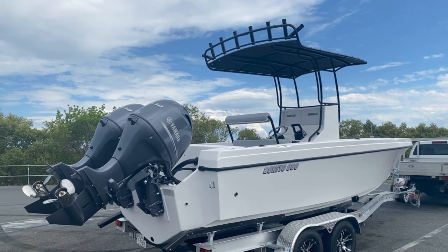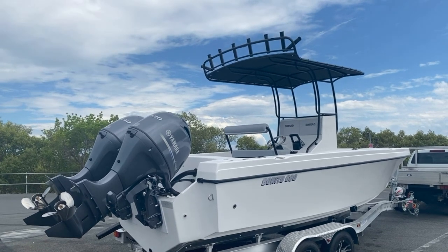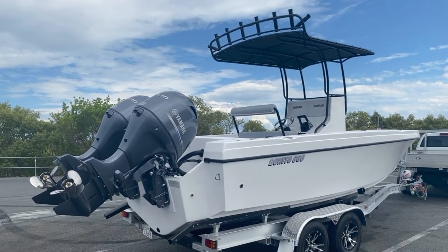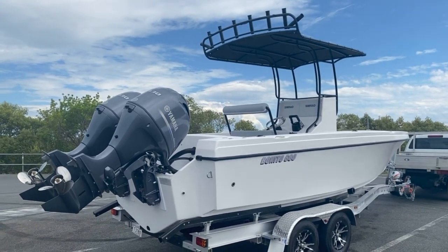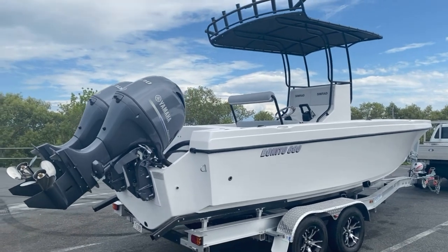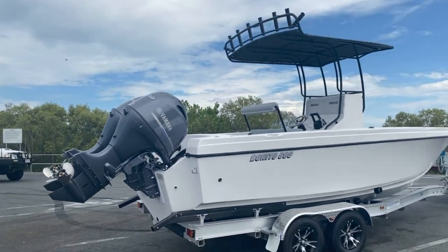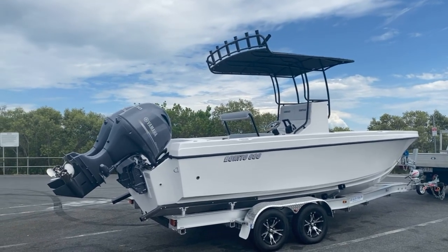Hull is starting at $66,000 and a full boat motor trailer package — without the T-top, the seat, a single 300 Yamaha, or the sounders — is just a basic boat motor trailer package coming to $126,000. That includes the trailer as you see here. Only one available, so let us know if you're interested. Thank you very much.